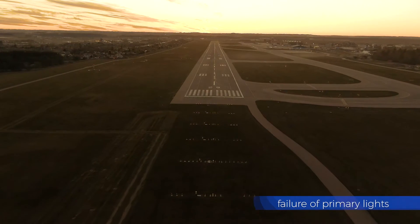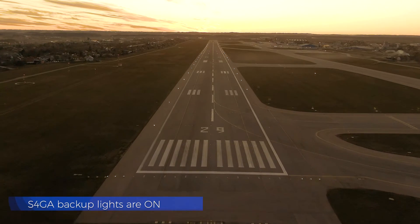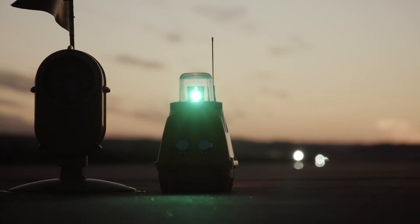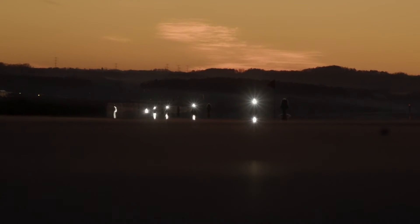Lack of primary runway lighting is not a problem with the S4GA backup system. S4GA guarantees 24/7 operations regardless of circumstances. What S4GA gives airports today with its solar solution is safety — a guarantee of flight operations 24/7. Reliability is the DNA of S4GA technology, and every product is developed around that philosophy, ensuring continuous operations regardless of environmental or operational conditions.